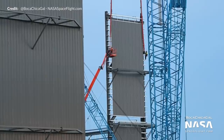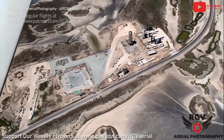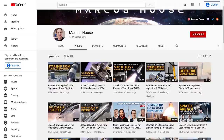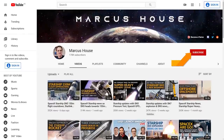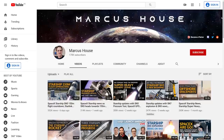Thanks as always to Mary aka Boca Chica Gal with NASA Space Flight and RGV Aerial Photography for keeping us updated with the goings on at the site. If you want to know more about Starship development and other space news please do consider subscribing, and if you visit often take a second to tap that like button — it really does help to promote the video to a wider audience.